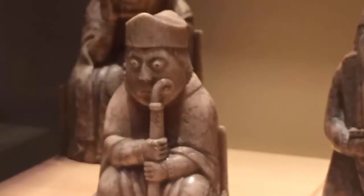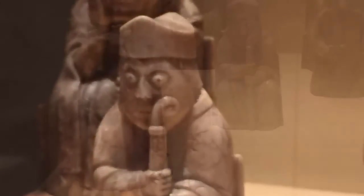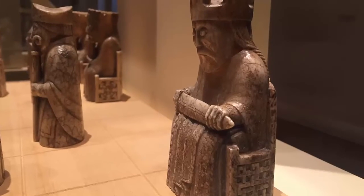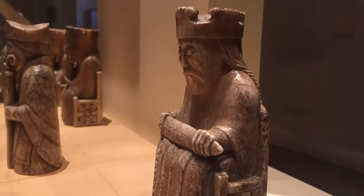Let's also admire one of the bishops, with a mitre typical for the 12th century, and a sad-looking queen, probably unhappy with her arranged marriage. And at last, the king himself with a crossguard sword in his lap, taken right out of the Norwegian hird laws.